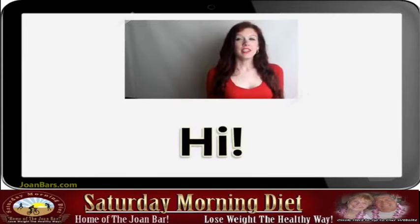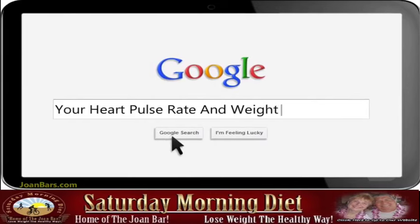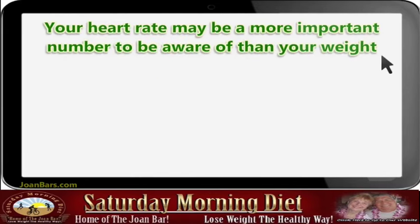Today I will talk about your heart pulse rate and weight. Your heart rate may be a more important number to be aware of than your weight. Taking a person's pulse is a direct measure of heart rate.